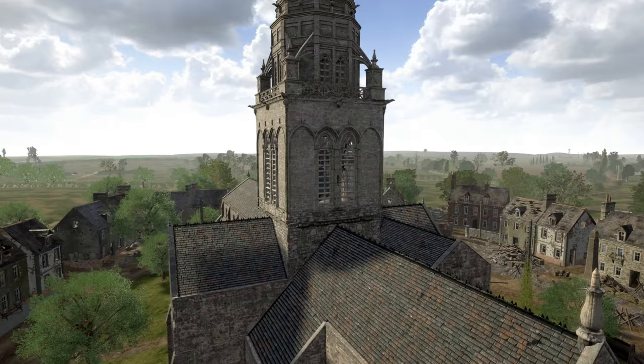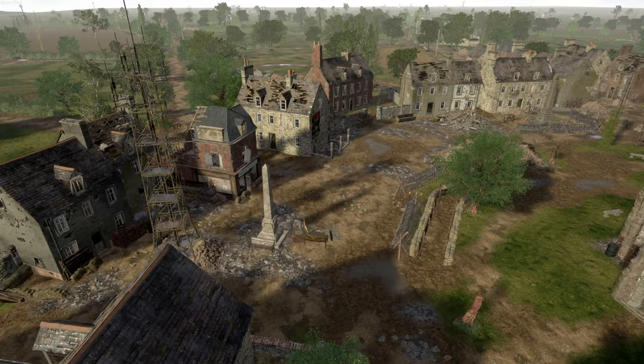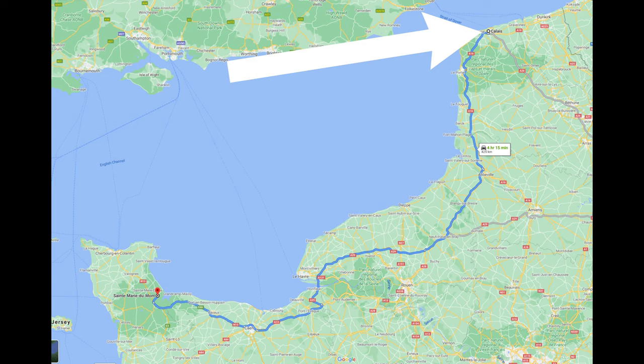In 1944, the village of Saint-Marie-du-Mont was occupied by 60 enemy soldiers of the 191st Artillery Regiment. The Germans used the church tower as an observation post and on a clear day, they could see all the way to the sea. They expected an invasion near Calais, but they did not know the village was at the southern edge of one of the Allied drop zones for the paratroopers.